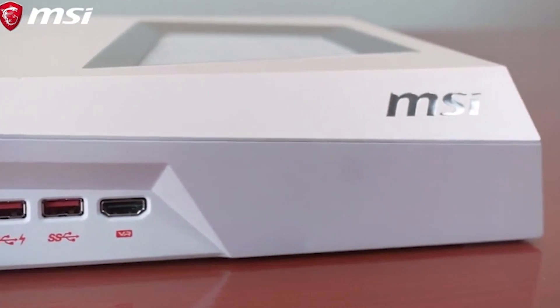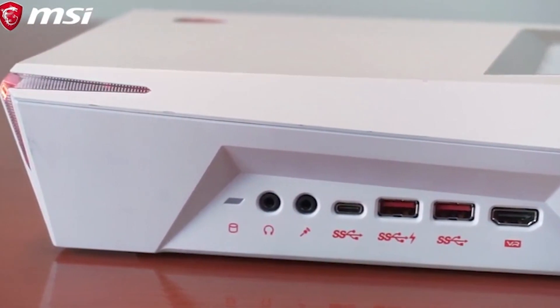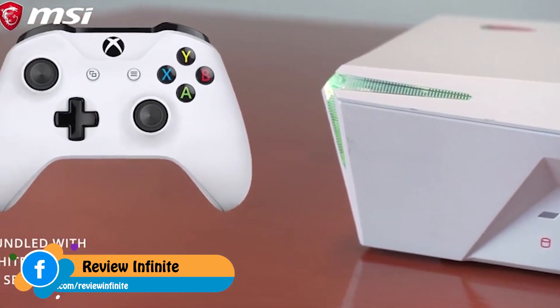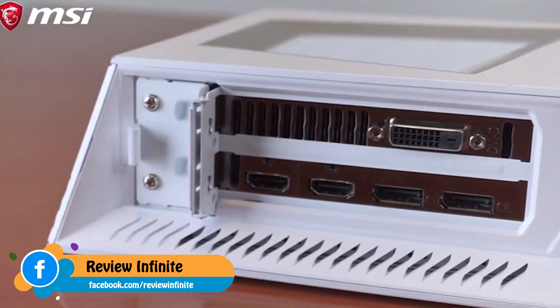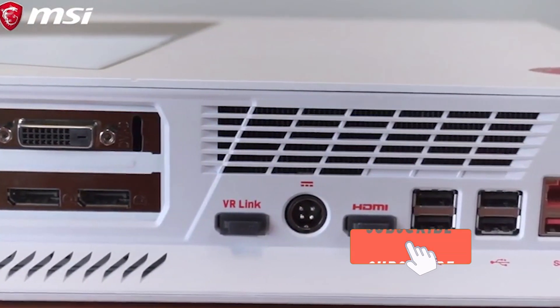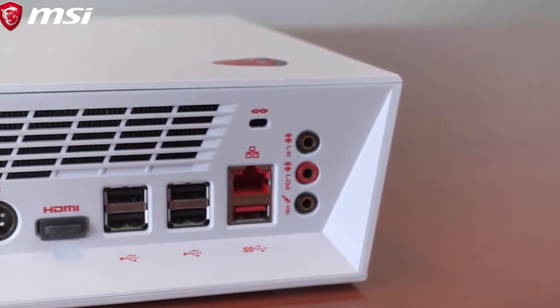On the front side of the Trident 3 Arctic gaming PC, you can find all the ports you need to connect your game devices, such as your headset, your mouse, or your keyboard. On the back side, the Trident 3 Arctic also comes with a lot of ports, including USB 2.0, USB 3.0, and your line-in, line-out, and microphone ports.